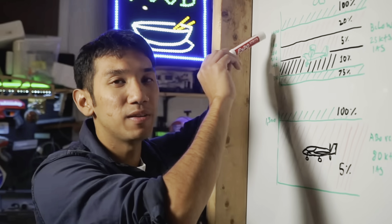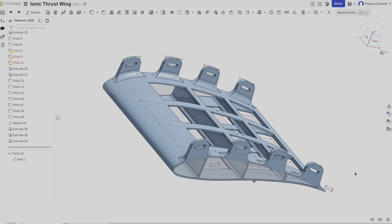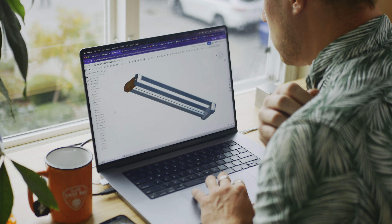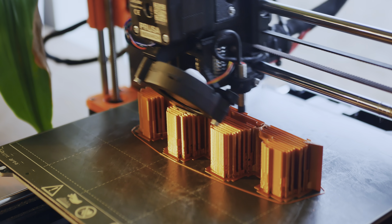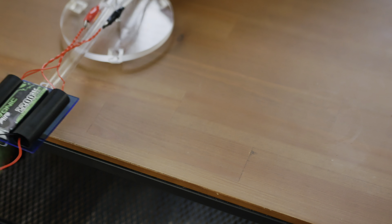I know a thing or two about plasma, and Peter Sreepel knows a thing or two about wings. He's built and flown planes for a decade. So after we shared thoughts, I got to work designing an ultralight wing design with built-in thrusters, printing several iterations and finally arriving at a weight and power that offered some promise.